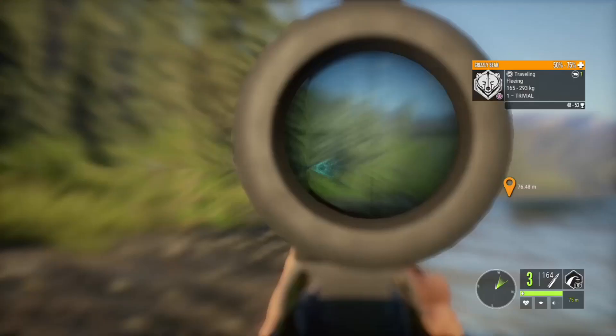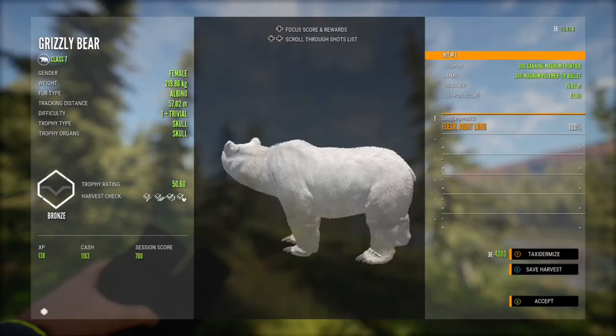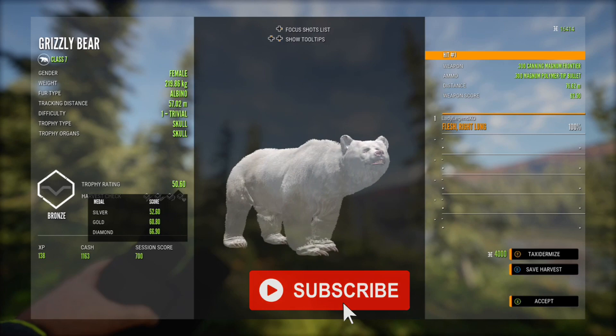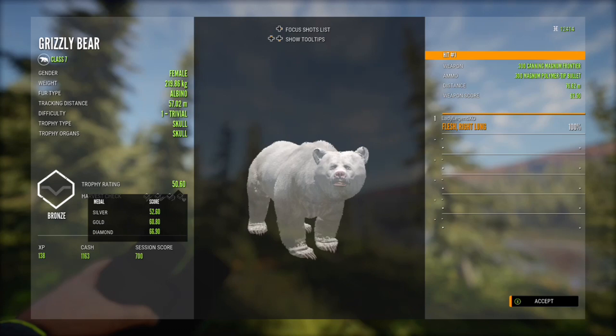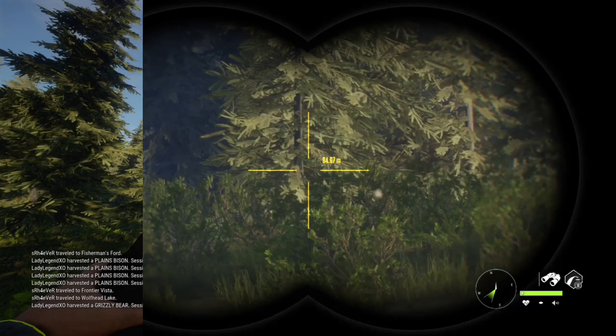Welcome back to The Hunter: Call of the Wild with Lady Legend. I am back from holidays and will be back to uploading videos on a regular schedule. Thank you so much for joining us today — please hit that like and subscribe button so you don't miss any upcoming videos. Today we're heading out to Yukon, and I'll show you clips from several different hunts. Everything in this video did not happen in one hunt. Yukon is an amazing reserve — so much fun to hunt.